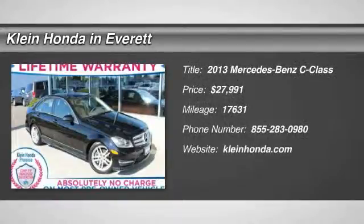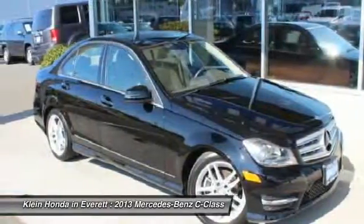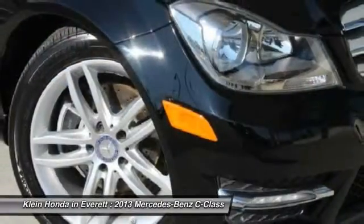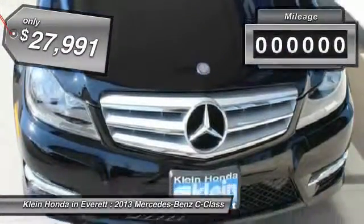The 2013 C-Class. Standing the test of time means never standing still. The competitive C-Class has a smooth and strong 3.0 liter V6 that gets a decent 21 miles per gallon overall, and is priced below $30,000.